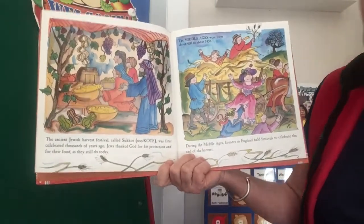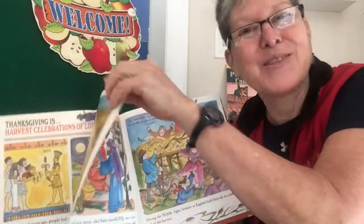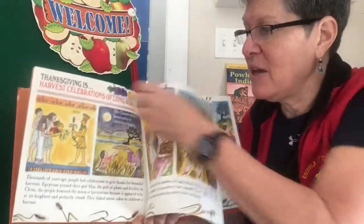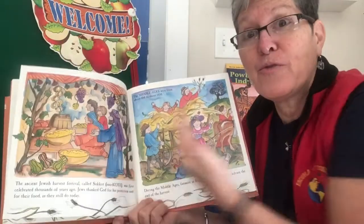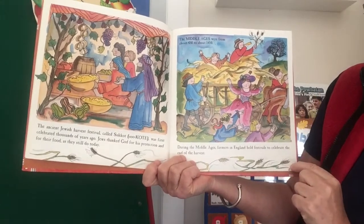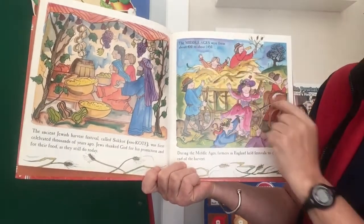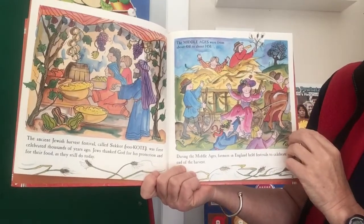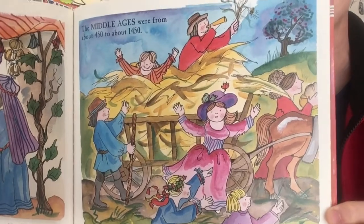During the Middle Ages — so we're moving forward in history. Reading is thinking. Here it was showing some different cultures way back in history; now we're moving more forward in history. During the Middle Ages, farmers in England held festivals to celebrate the end of the harvest. The Middle Ages were from about 450 to 1450. So they're celebrating the harvest.